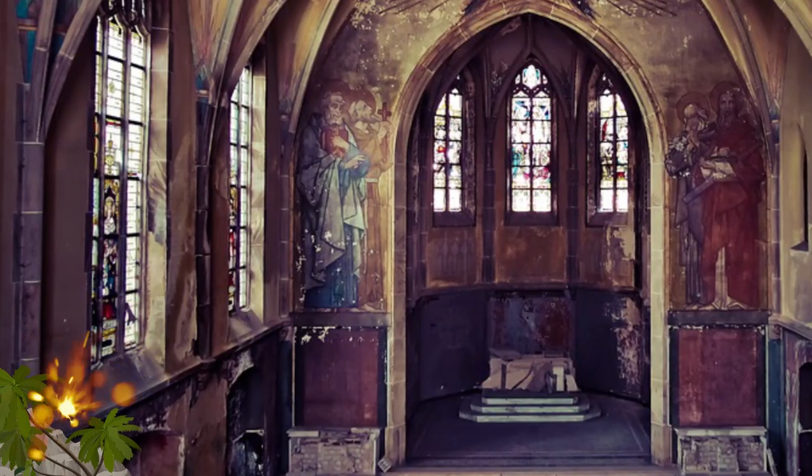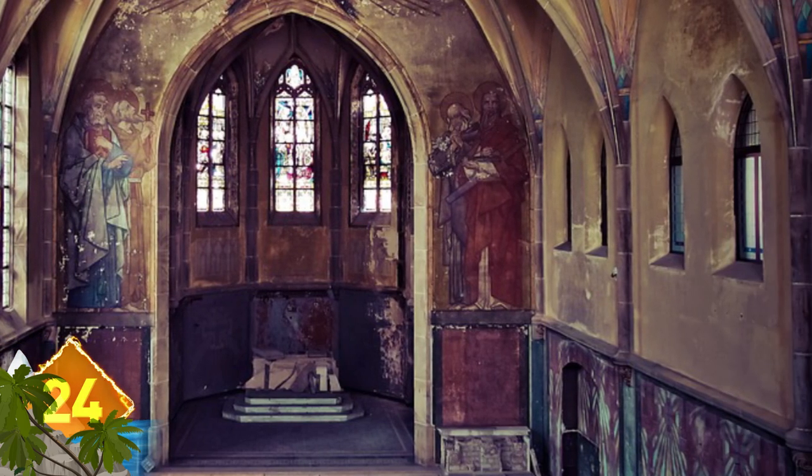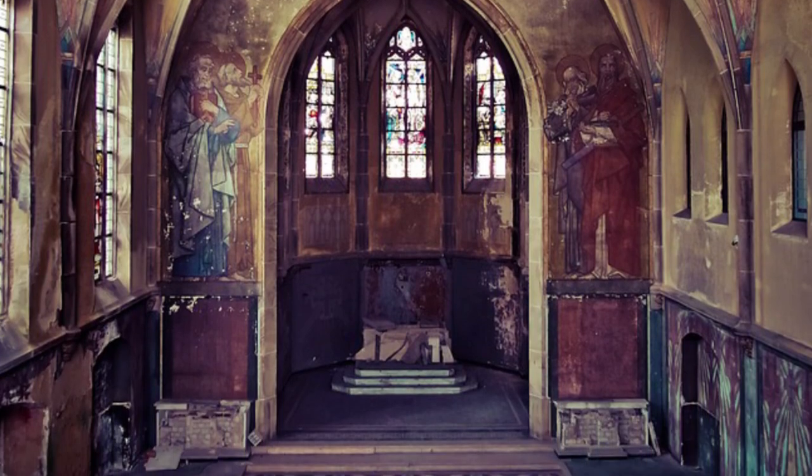This church is in fairly good condition, but it looks more like a place for last rites than it does for a wedding. We couldn't find an exact location for it — if you know where it is, tell us.